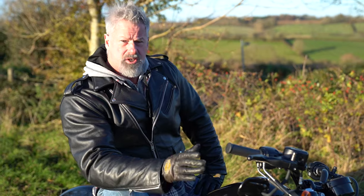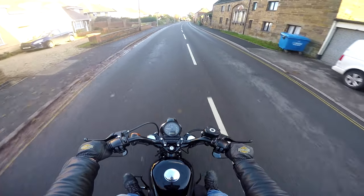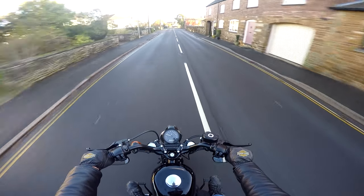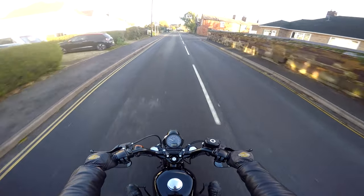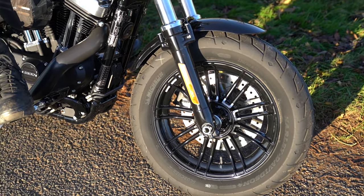On the road it's a really nice bike to ride — very nimble and it feels really narrow. I'm used to the Softail now, and it changes direction easily. The tires are lovely, quite fat but not too tall, so you get good handling and good cornering.